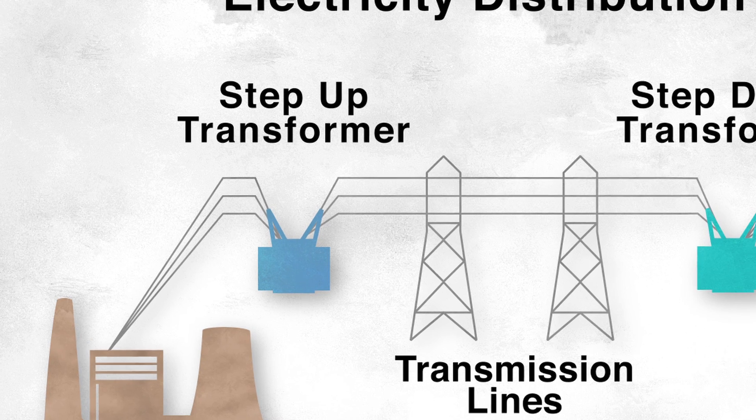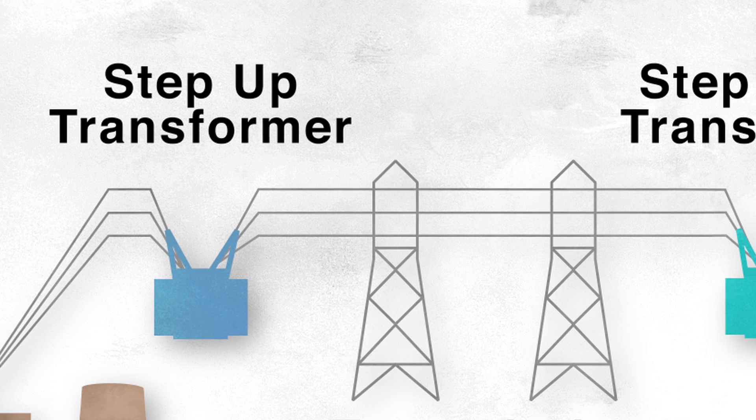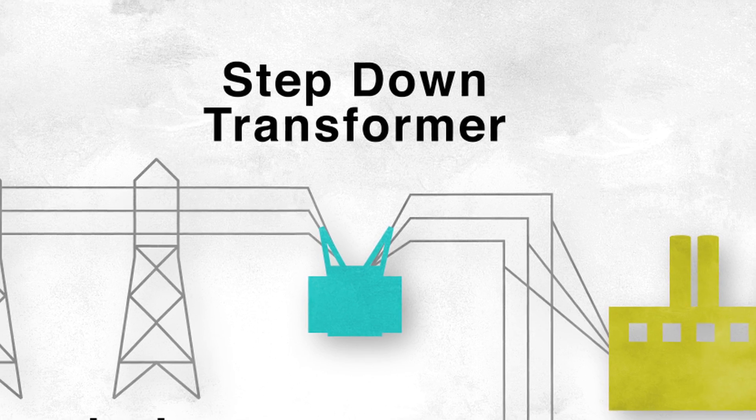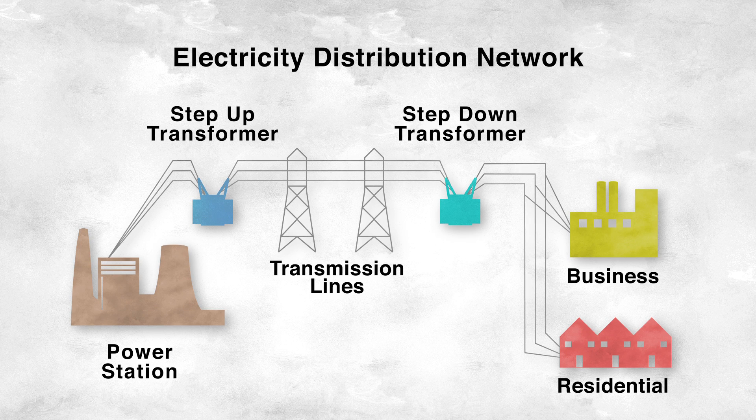Whether it's being used to step the voltage up to transmit electricity around the National Grid, or to step it down as it gets nearer the end user, without Faraday's discovery of electromagnetic induction, large-scale electricity distribution networks simply couldn't exist.